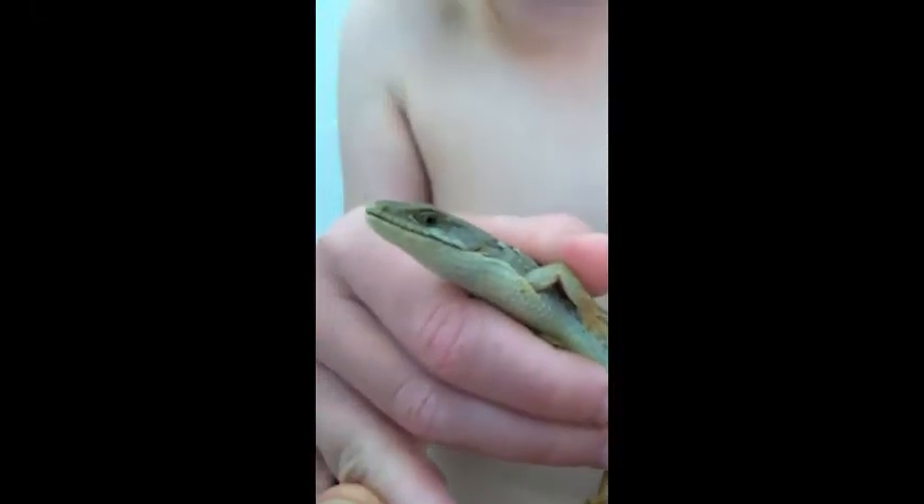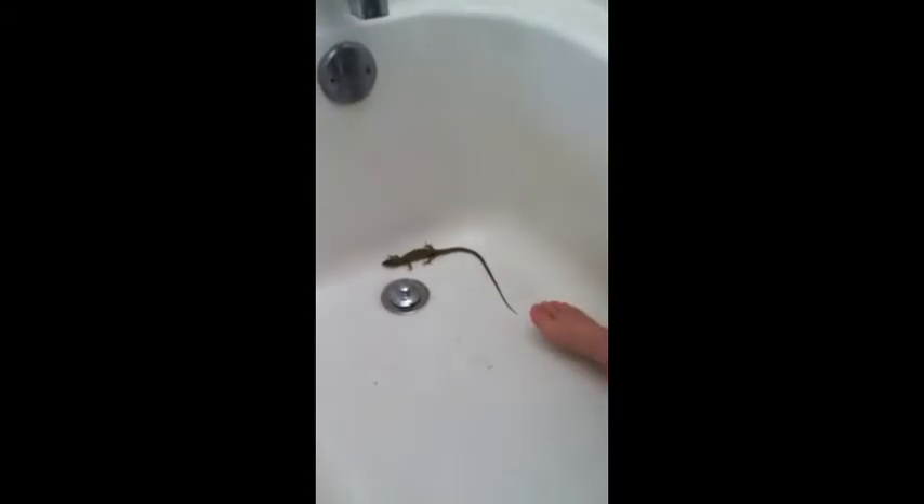I'll show you how she can be easily confused with a snake. She looks a lot like a moving snake, as you can see.